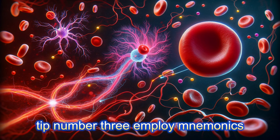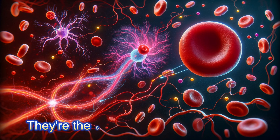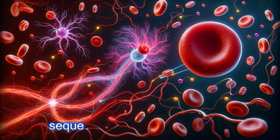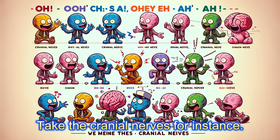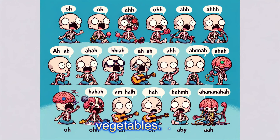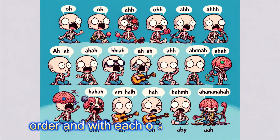Tip number three: employ mnemonics. Mnemonics are not just memory tricks — they're the secret language of learners. They turn lists of bones into a story, a sequence of nerves into a song. With mnemonics, you're not just memorizing, you're engaging with the content. Take the cranial nerves, for instance: "Oh, oh, oh, to touch and feel very green vegetables" — this quirky phrase holds the key to their order, and with each word you'll lock in that knowledge.